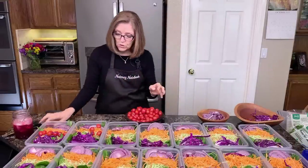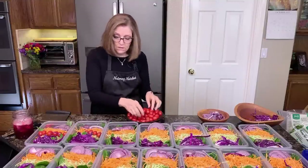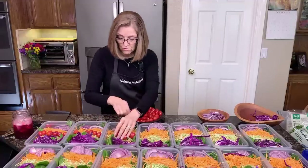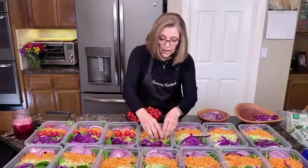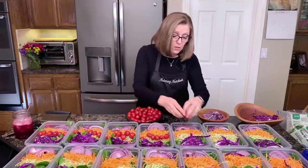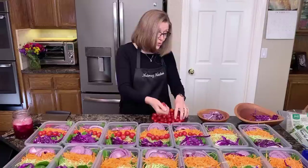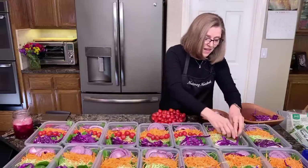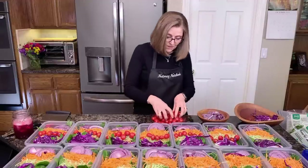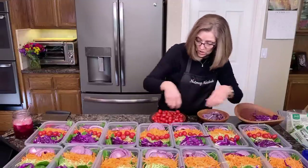I have some leftover tomatoes from last week that are getting puckery — they're starting to dehydrate and lose moisture. They are okay to use and are perfect to cook with. You can sauté them with vegetables in a skillet or oven roast them. I have a recipe on the blog called oven roasted ratatouille — you can put these with onions, garlic, zucchini, eggplant, and mushrooms. Don't throw them away; they're perfect to use when cooked.